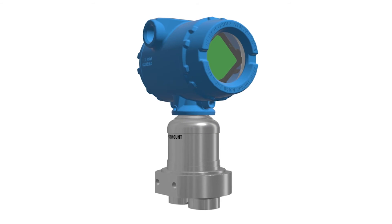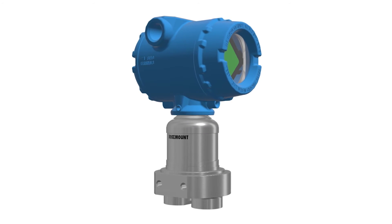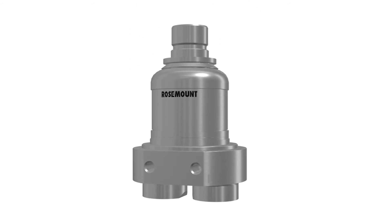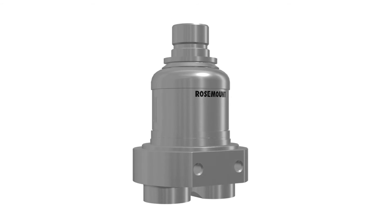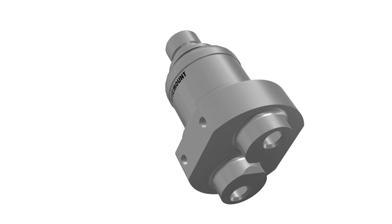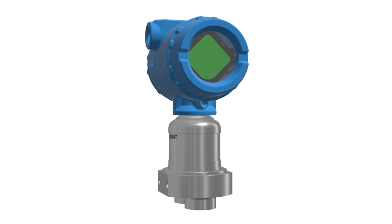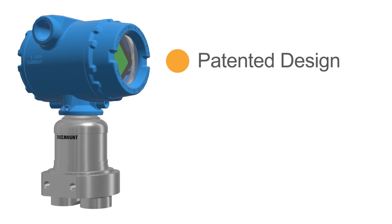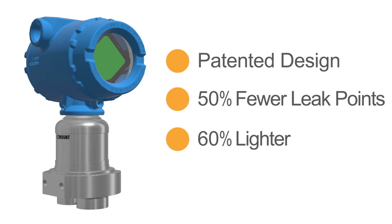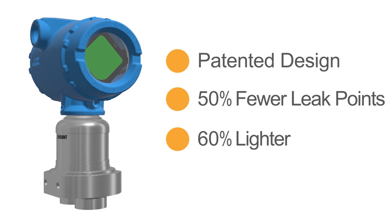At the heart of the 3051S High Static Differential Pressure Transmitter is an enhanced supermodule platform, which features an all-welded, hermetically sealed design and a coned and threaded process connection for dependable use in high-pressure applications. Rosemount's patented coplanar module reduces potential leak points by 50% with a stainless steel design that makes it 60% lighter than today's high-pressure transmitters.